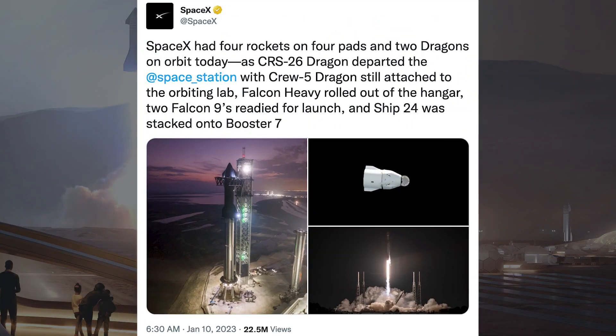With Ship 24 stacked on Booster 7, SpaceX posted a tweet saying SpaceX had 4 rockets on 4 pads and 2 Dragons on orbit today. As CRS-26 Dragon departed the space station with Crew-5 Dragon still attached to the orbiting lab, Falcon Heavy rolled out to the hangar, 2 Falcon 9s were readied for launch, and Ship 24 was stacked onto Booster 7.